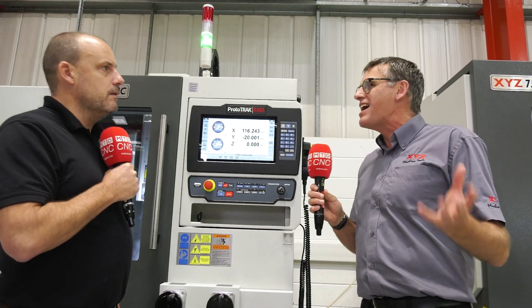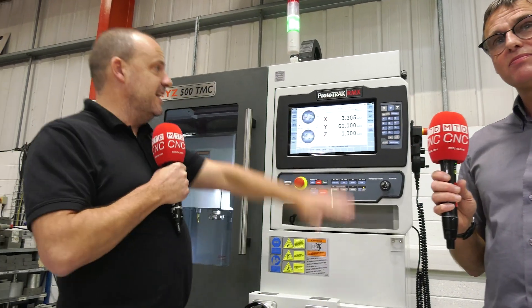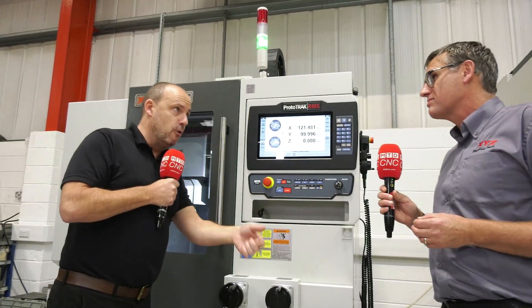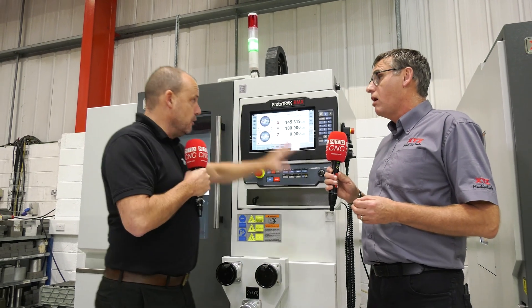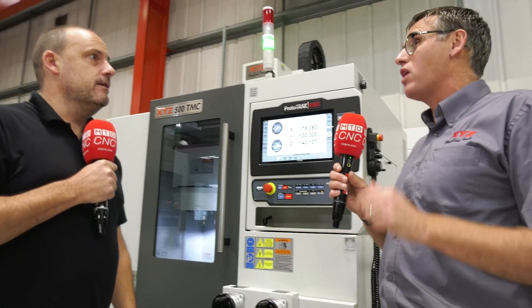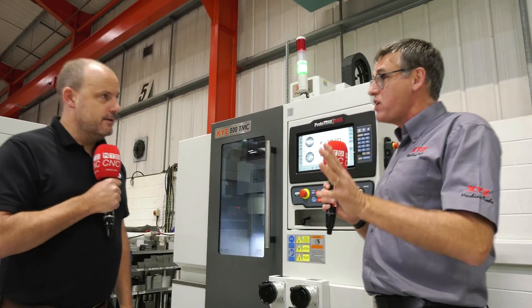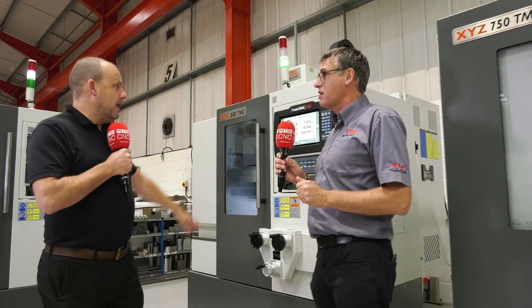Somebody can be trained in a day to be able to use a ProtoTrack, and now that's the same for this, because the control that's on that machine is now on here. If you had a program from there, you could put it straight through here and run it — even from the very early days, right back to MX3, you can take that program and put it in here and it will run. Even the boys with the older machines can still run programs on here.